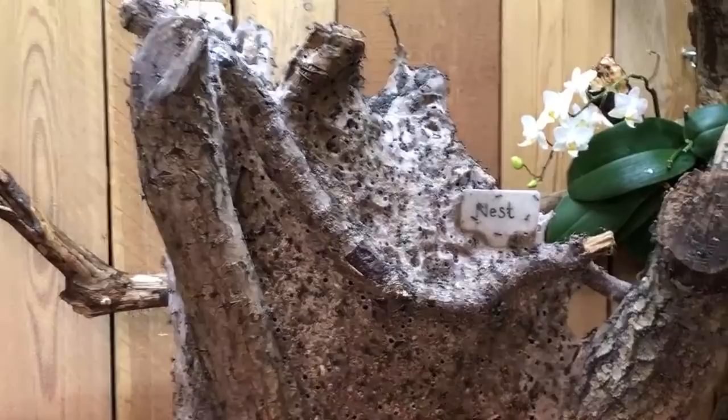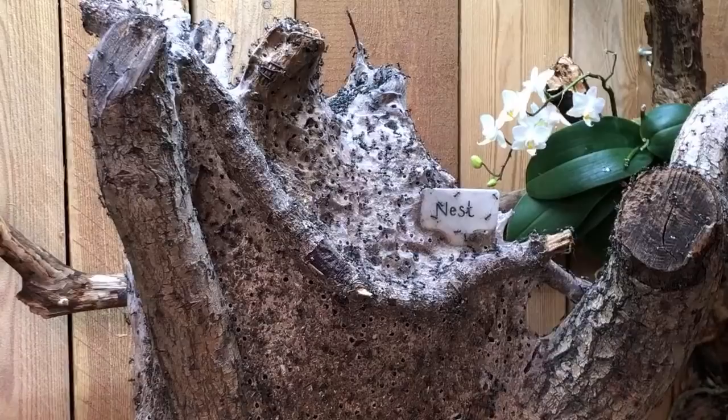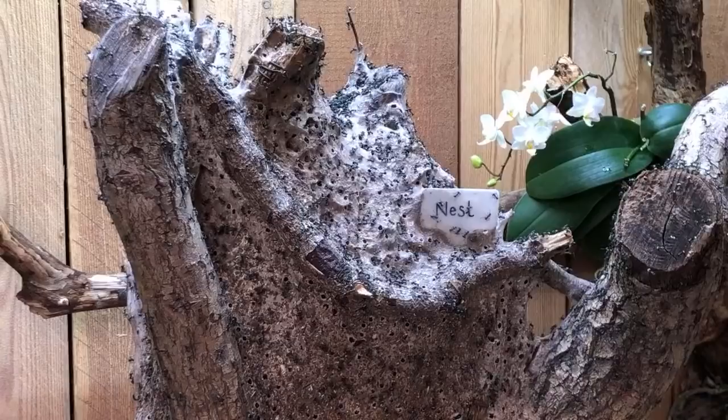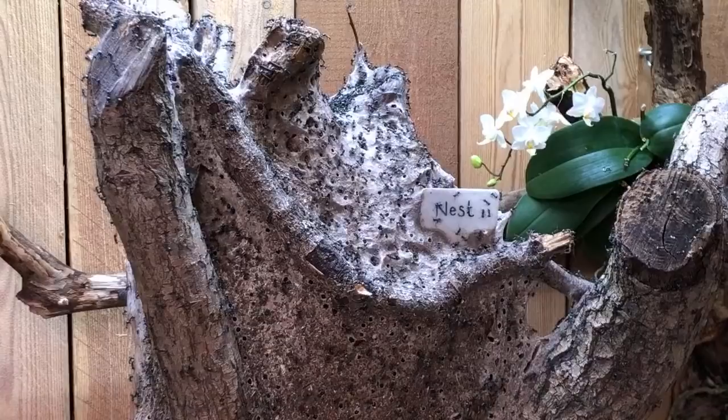They have to build a nice big nest somehow, and here comes the tricky part. They use small particles of sand or plant material, but they have to glue it and stick it together somehow. They have teeny tiny larvae, and these larvae produce a silk just like silk moth caterpillars. This silk is a sticky thing which can be easily used as a building material.